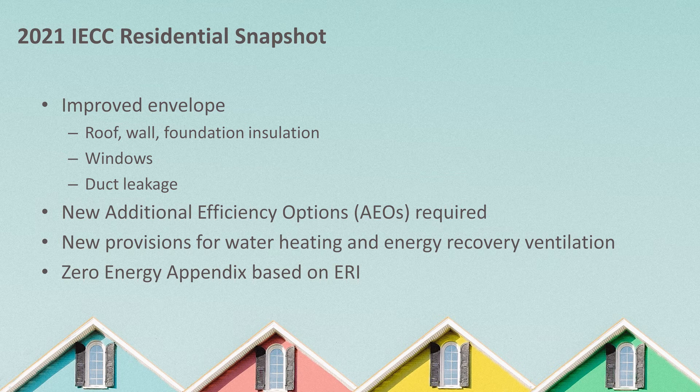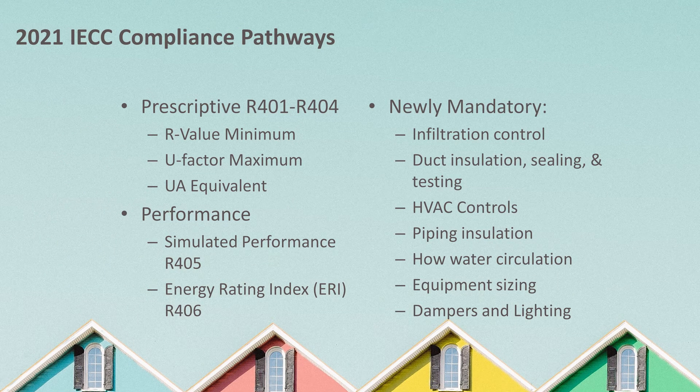There are now a total of five compliance paths for residential construction that include energy efficiency backstops and changes to tradeoffs. Building designers and contractors must pick from several compliance pathways to meet the code. Essentially, these compliance pathways amount to different ways to measure building energy consumption so that a building meets required efficiency levels.